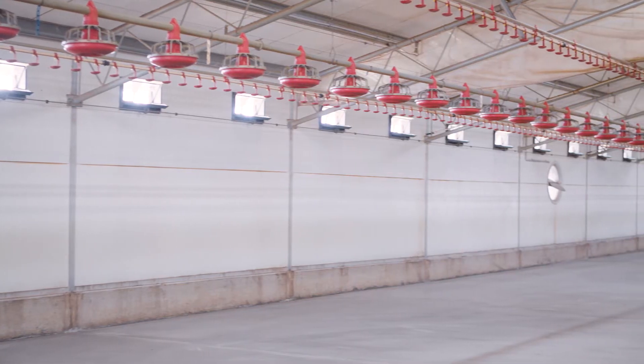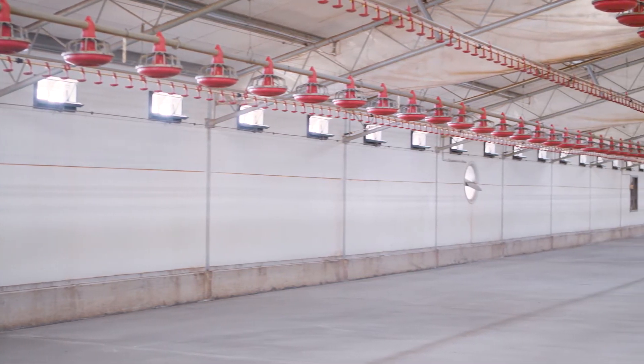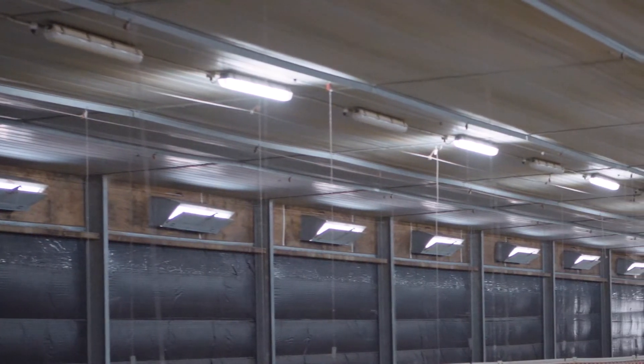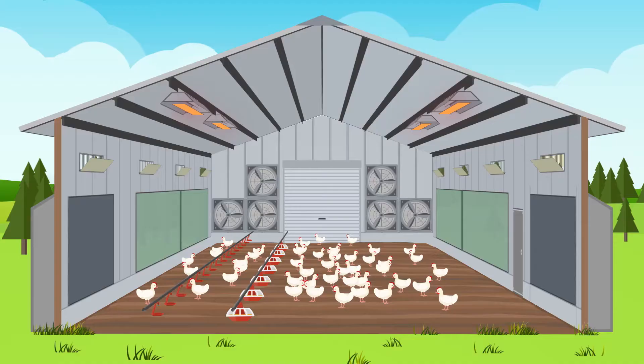Any air that enters the shed should be through inlet vents so that it can be conditioned to the internal air temperature before it reaches chicken level. This will help keep chickens warm and litter dry.